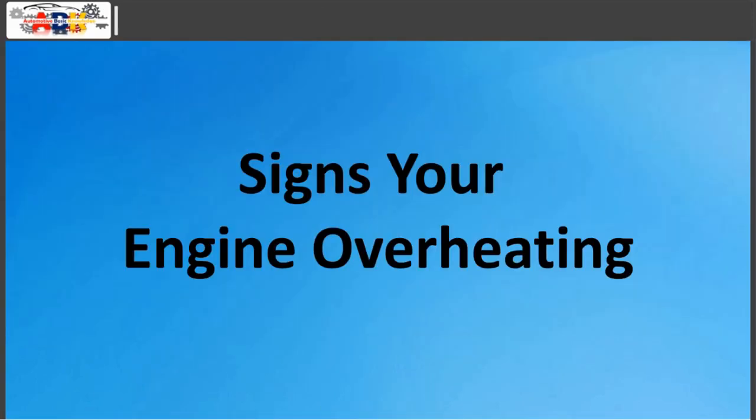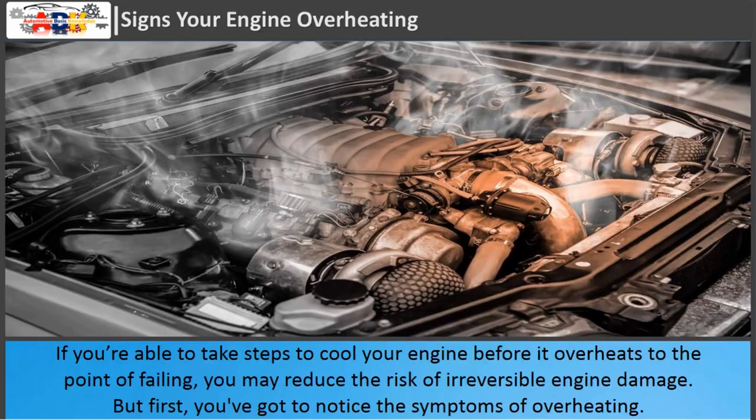Signs your engine is overheating. If you are able to take steps to cool your engine before it overheats to the point of failing, you may reduce the risk of irreversible engine damage. But first, you've got to notice the symptoms of overheating.